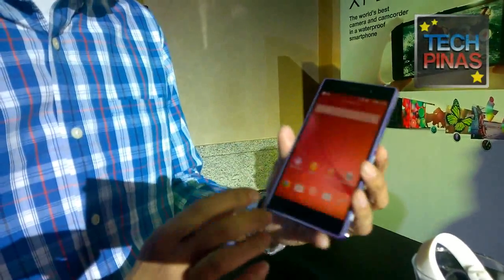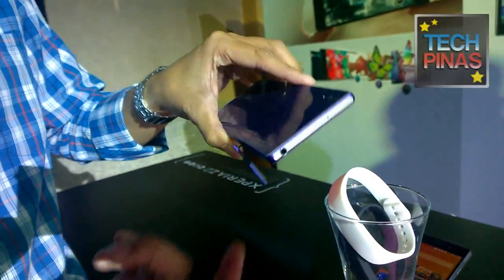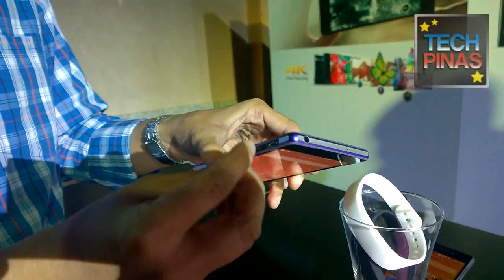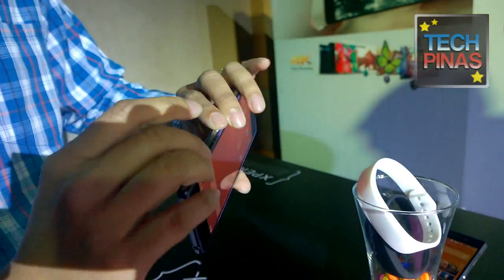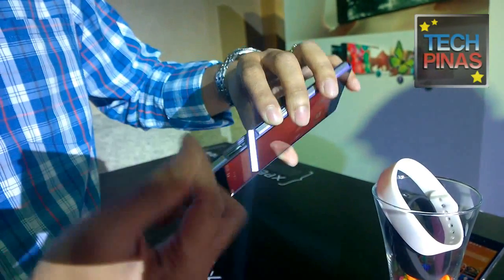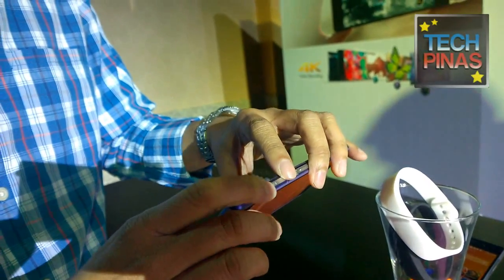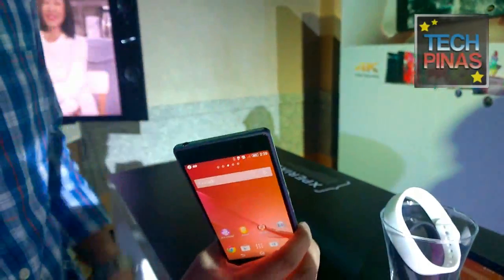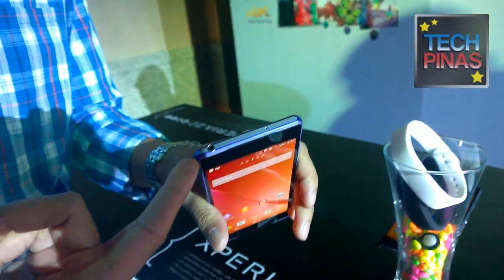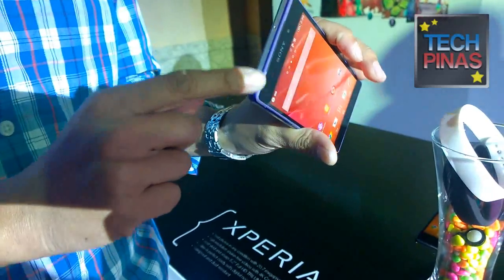To make it waterproof there are lots of flaps on the device. As a consumer, we urge everyone to make sure you seal the phone completely before exposing it to water, because even a small crack can allow water to seep in and potentially damage the electronics. Regarding the audio jack, which has no flap — it uses a next-generation audio device, the same technology found in the Z1 and Z Ultra, so it is already waterproof and sealed inside.